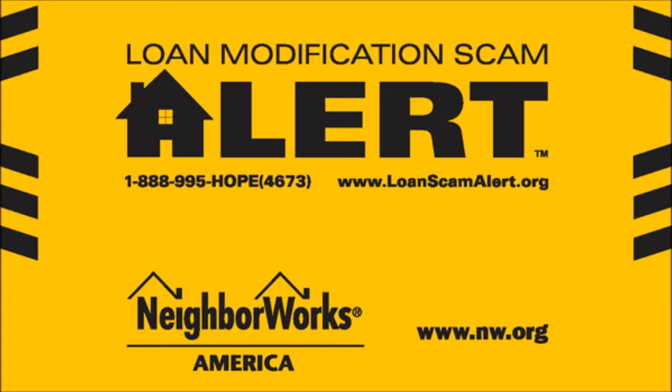Thanks, Barbara. Barbara Floyd-Jones on loan modification scams from NeighborWorks America.